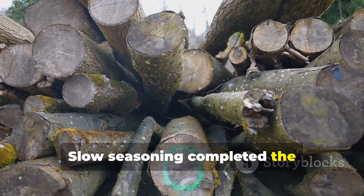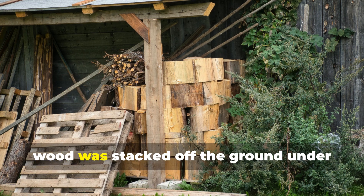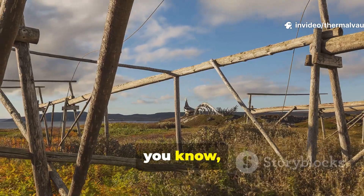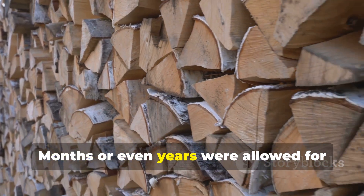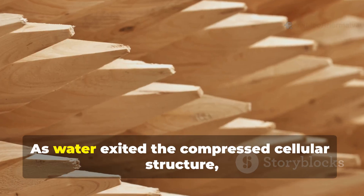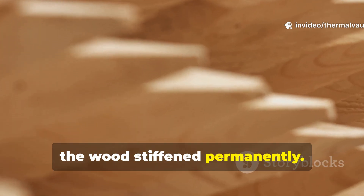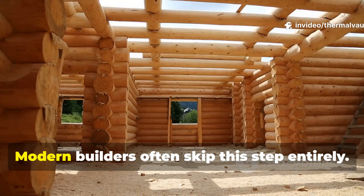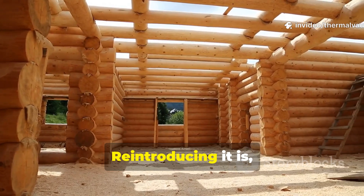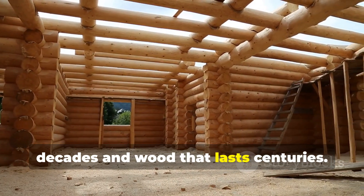Slow seasoning completed the transformation from soft to stone-like. After immersion and winter exposure, wood was stacked off the ground undercover, but fully ventilated. This drying phase was never rushed. Months or even years were allowed for moisture to leave gradually. As water exited the compressed cellular structure, the wood stiffened permanently. The result was timber that resisted denting, absorbed less moisture, and supported greater loads than untreated equivalents. Modern builders often skip this step entirely. Reintroducing it is honestly the difference between wood that lasts decades and wood that lasts centuries.